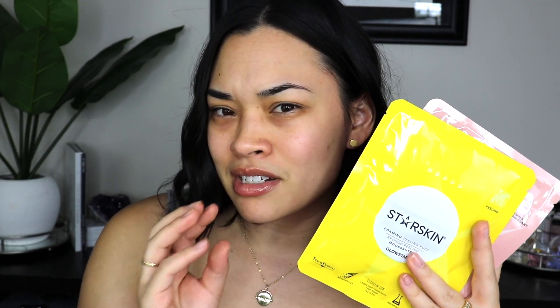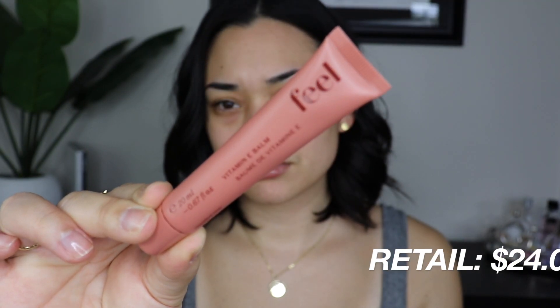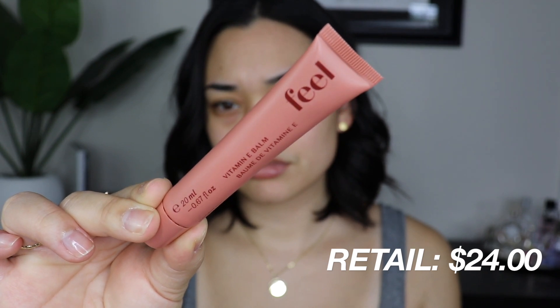Totally forgot to mention — with Ipsy now you're able to choose three out of the five items you get. The next product is by the brand Feel — it's a Vitamin E balm. This balm moisturizes lips, softens rough patches, and protects delicate skin. You can use it on your lips, lids, and cheeks.